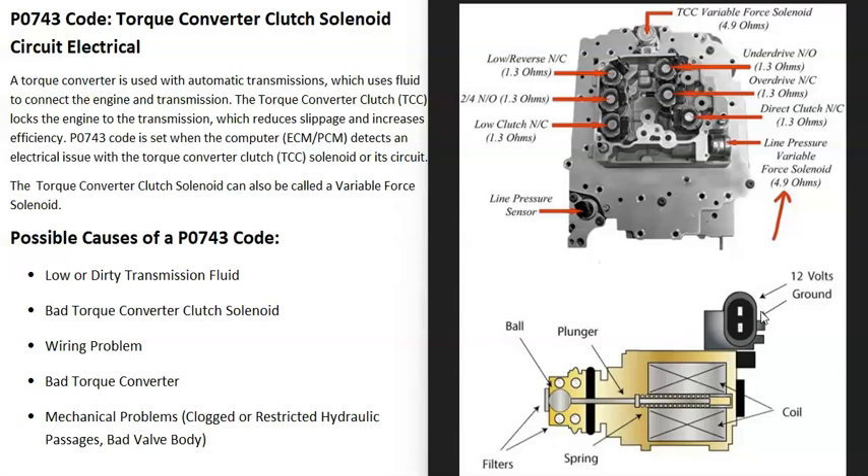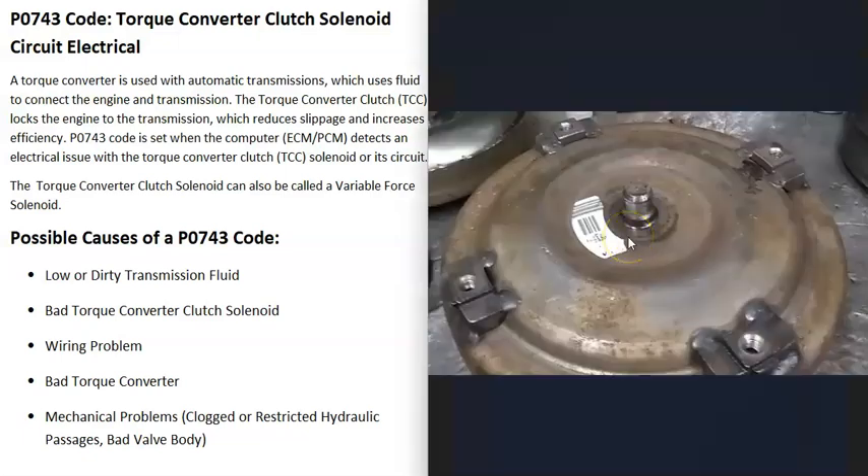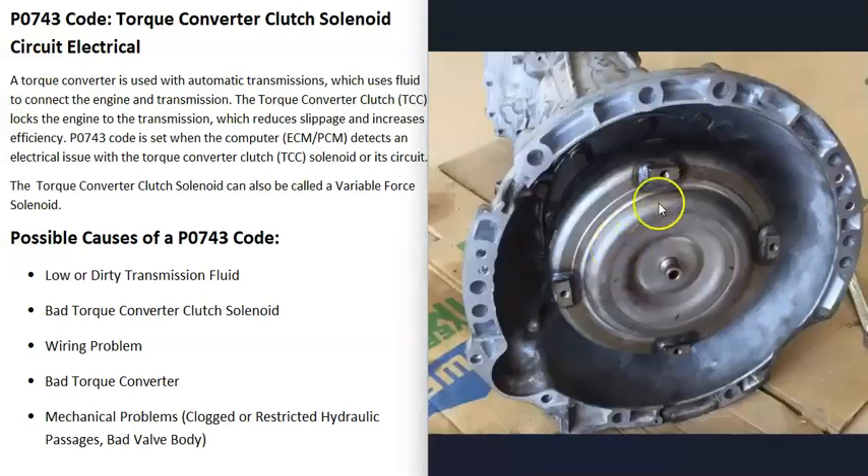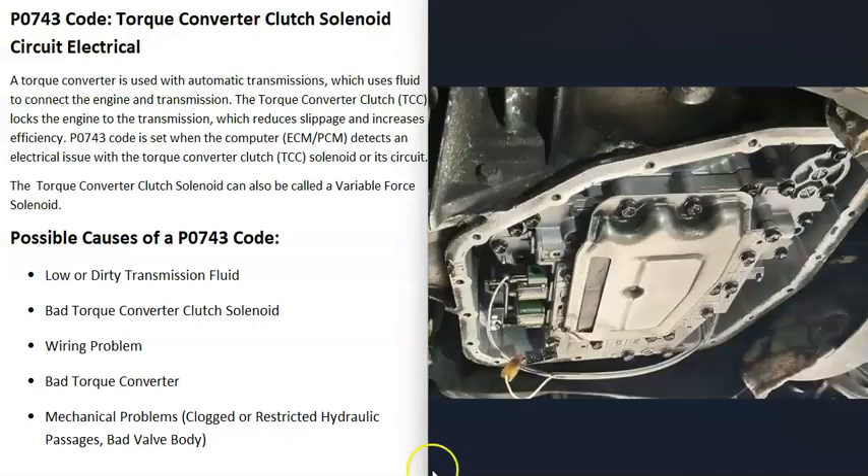Another possible cause is a bad torque converter. If something has gone wrong inside it, that can cause a lot of problems. Often, a failing torque converter will send metal flakes into the transmission fluid. If you have a dipstick, check for metal shavings, or when changing the fluid and filter, look at the bottom of the pan — especially around the magnet — for any metal shavings, as that would point to a torque converter issue.